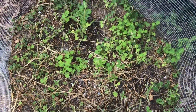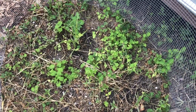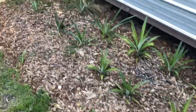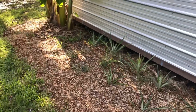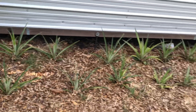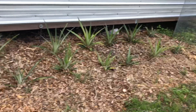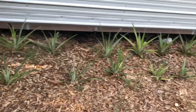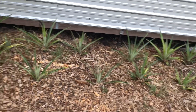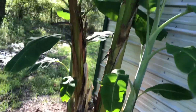Right in here I have papayas growing — I gotta thin that out. And this is the pineapple bed. These are all tops from pineapples that I've cut and started planting last year, so hopefully next year we'll get some pineapples from some of these.